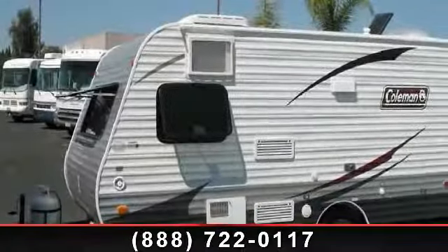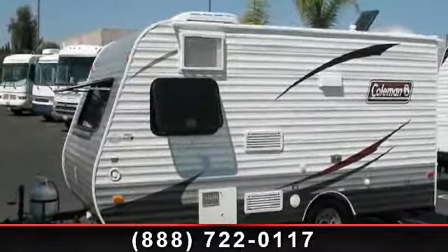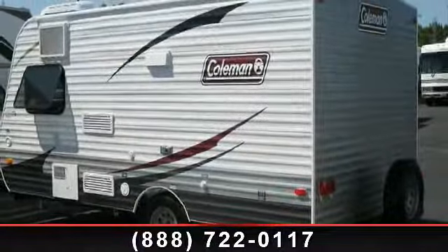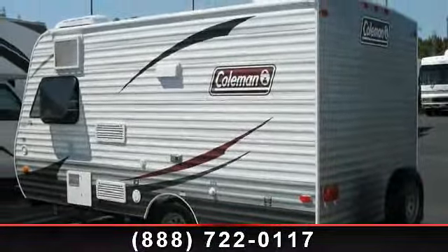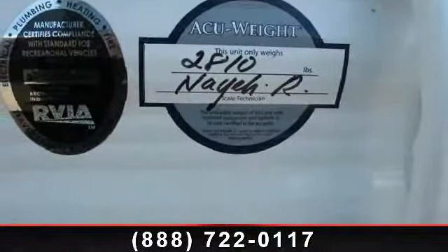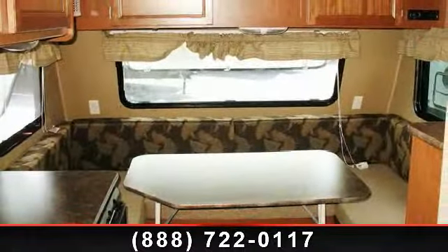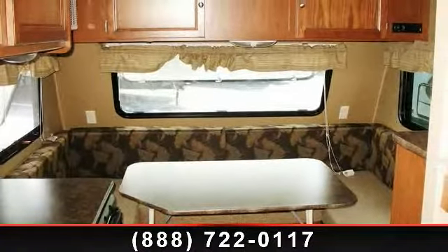Imagine yourself in this 2014 Coleman Quartz 15BH. Whether you are planning on vacationing, adventuring, or just relaxing, this travel trailer does it all. This unit is perfect for those looking to maximize fuel efficiency but maintain all of the conveniences of a well-appointed, feature-packed RV.